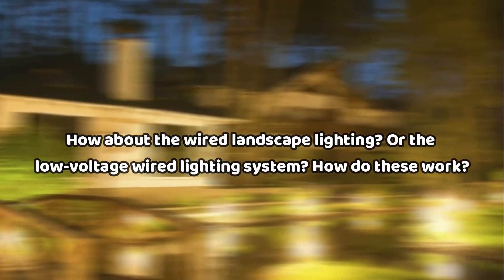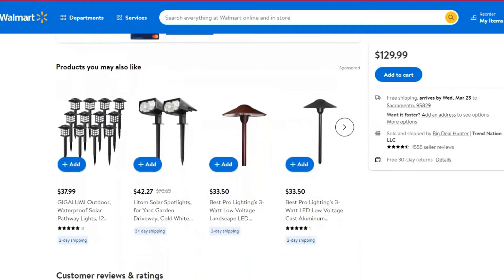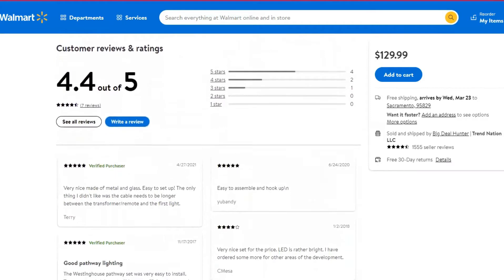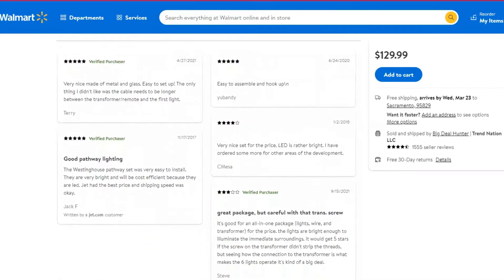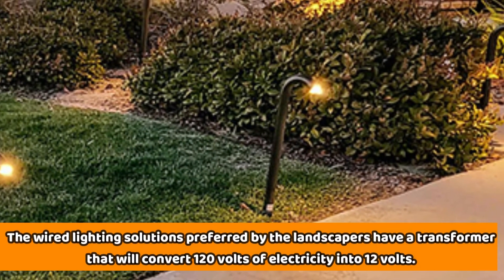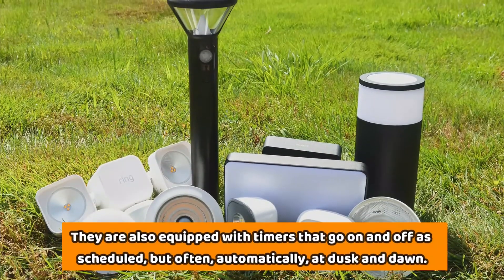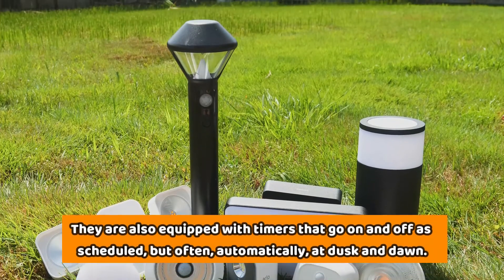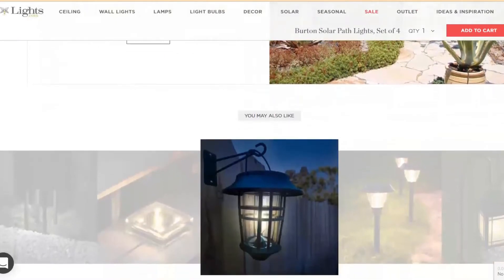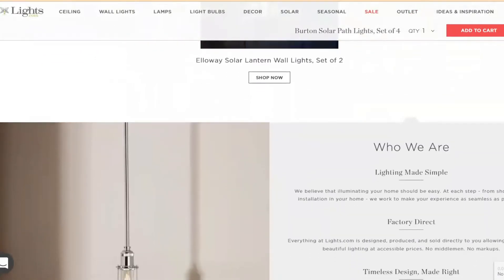As for the wired landscape lighting, or low-voltage wired lighting system — most wired outdoor landscape lighting solutions preferred by landscapers require only 12 volts of electricity, not 120 volts. These solutions have a transformer that converts 120 volts into 12. They're also equipped with timers that go on and off as scheduled, often automatically at dusk and dawn. The cables are strung together and buried underground, and in most cases, transformers and cables of different sizes work together to power up the outdoor spaces.